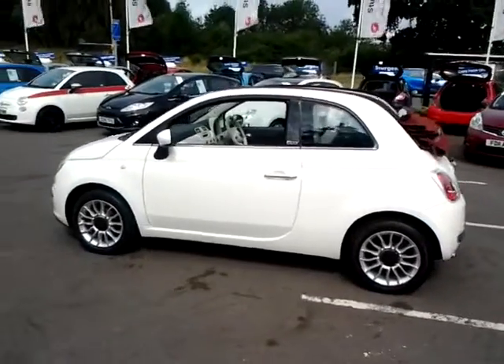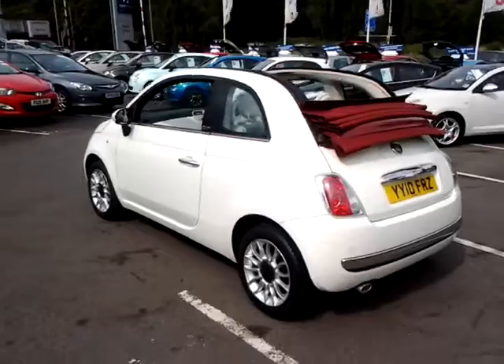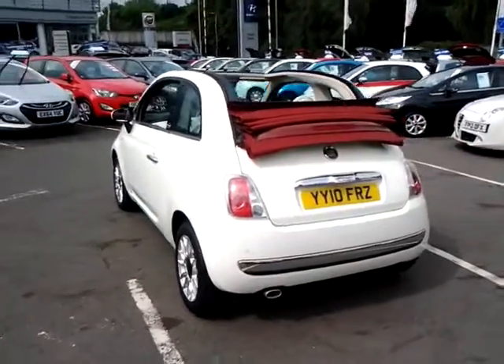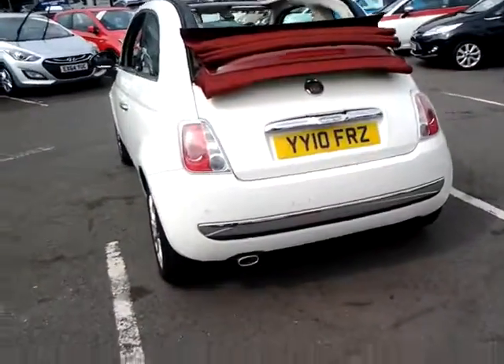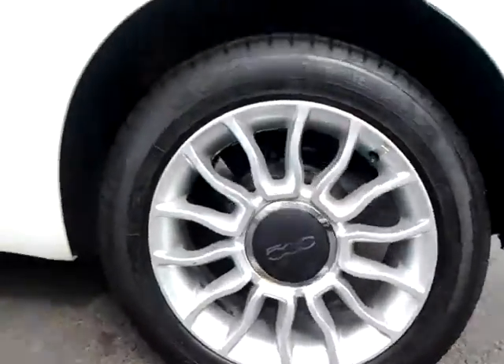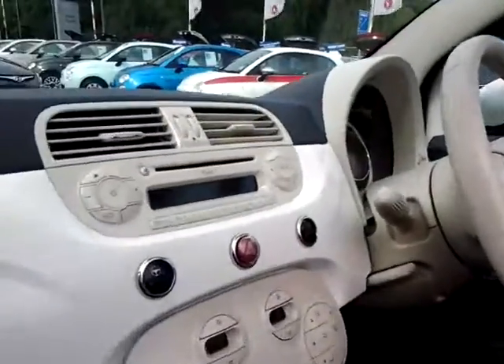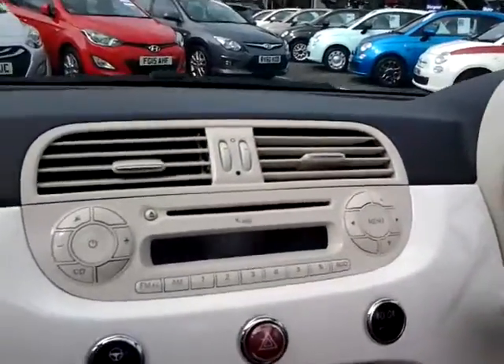It is finished in Boston over white with a cloth interior and a red fabric roof. The specification of this vehicle includes front fog lights, rear parking sensors, alloy wheels, and an MP3 CD player with USB input and Bluetooth connectivity.